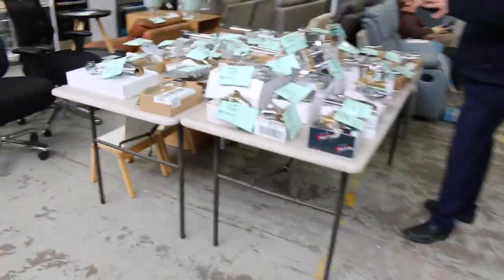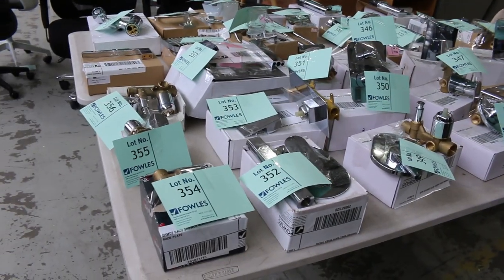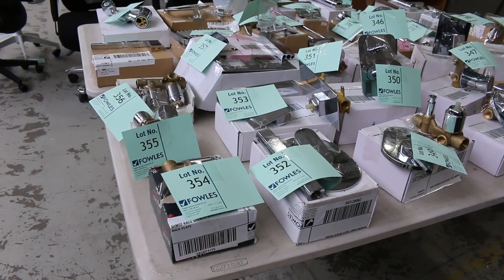Lots of bathroom hardware — mixer taps, bathroom mixers, shower rails. Mostly around that $20 mark will be about the money there.